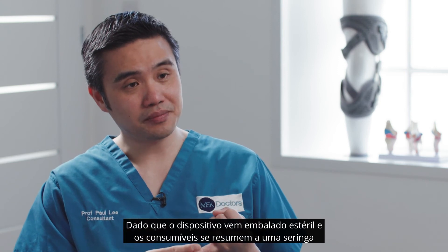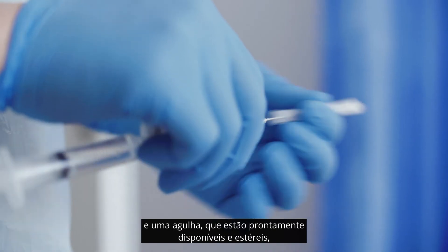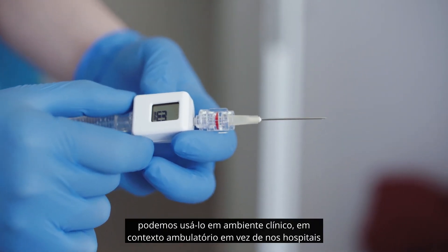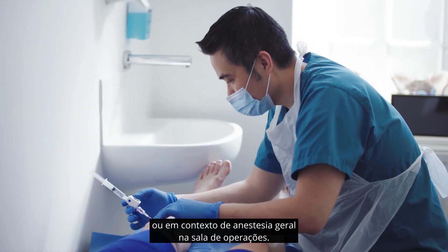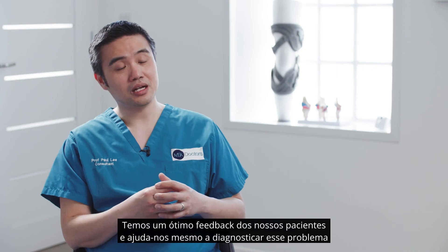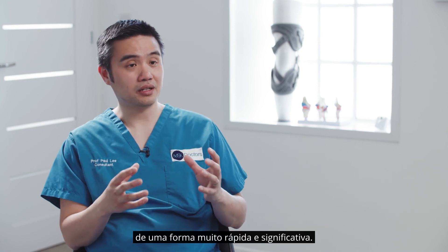Because the device is sterilely packed and all the consumables are a syringe and a needle which are readily available and sterile, we can use it in a clinical setting, in an outpatient setting, instead of in hospital or in a general anaesthetic theatre setting. We have great feedback from our patients and it really helps us to diagnose this condition very quickly and meaningfully.